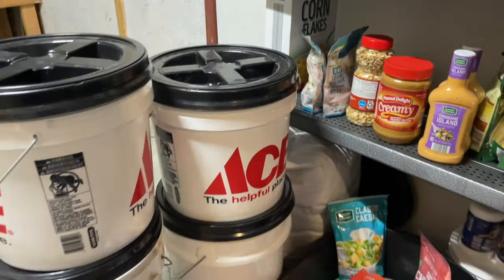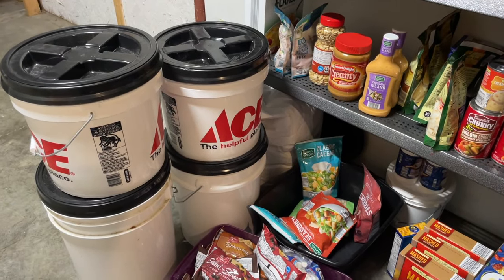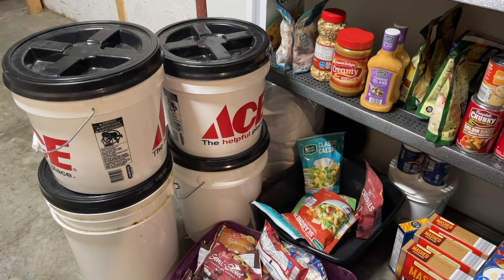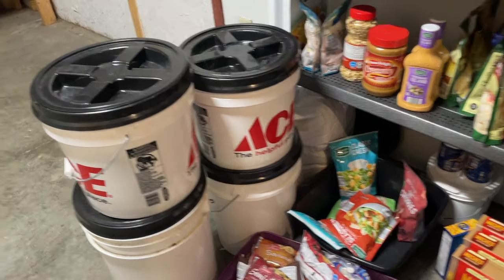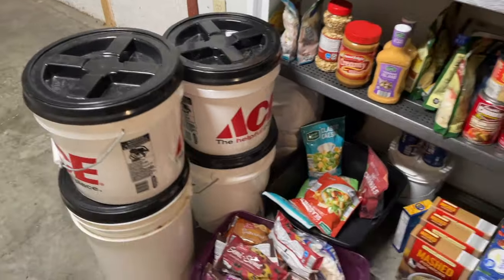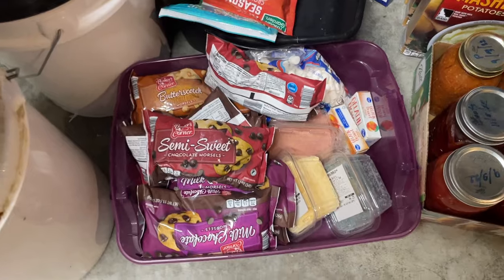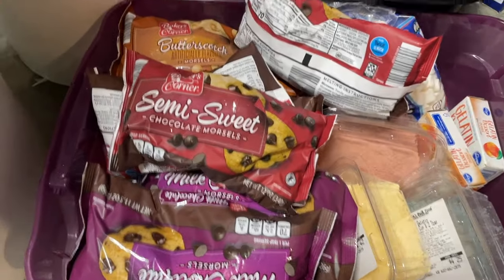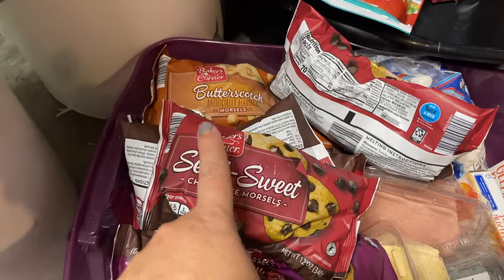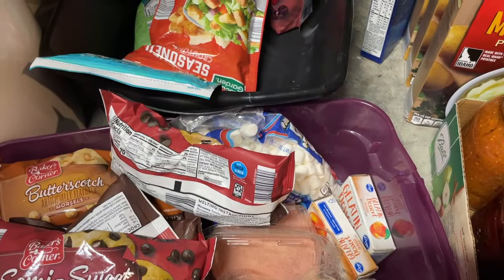In these tubs there's rice, oatmeal, wheat berries, and I can't remember what the other thing is — I hate to open them right now. This is my stash for baking: there's gelatin that we bought, butterscotch chips for the Scotcheroos, semi-sweets, milk chocolate, and a few marshmallows for our hot cocoa.